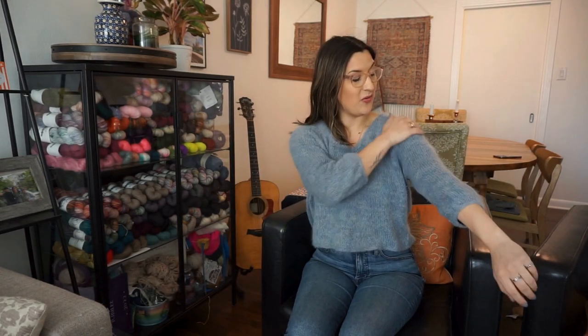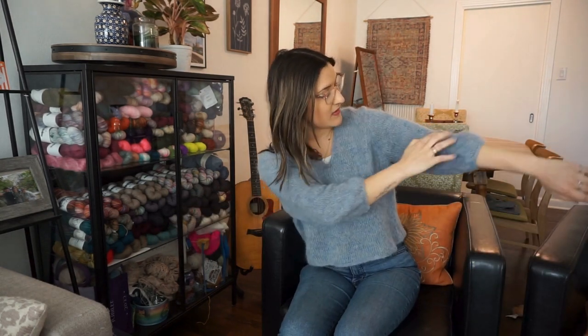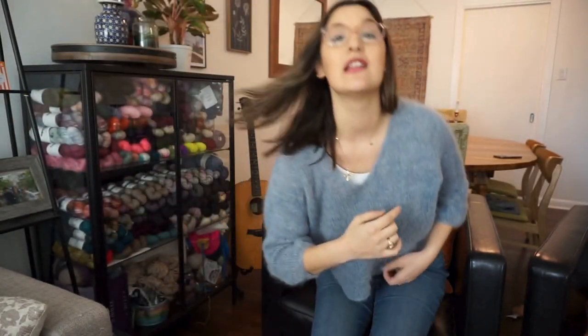I did want to talk about the sweater I put back on, because this would not be a 'what I knit in 2023' discussion without telling you my favorite. My favorite is definitely the Cumulus Blouse. It is so beautiful — I love the slight color variation you can see, especially on the sleeve. It's such a gorgeous, lightweight sweater — not hot, not cold — it just keeps me perfectly comfortable. I absolutely love this sweater.